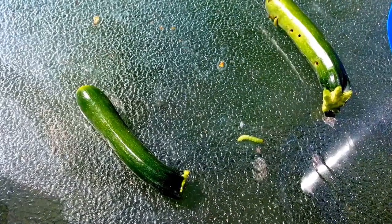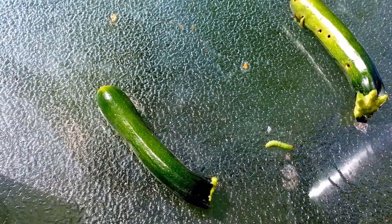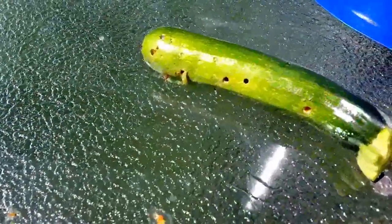Hey YouTube, what's up? I've got a quick video today — just wanted to show you what's going on with my zucchinis. I had a bit of a caterpillar issue, so you can tell I've got holes all in the bottom of the zucchinis.